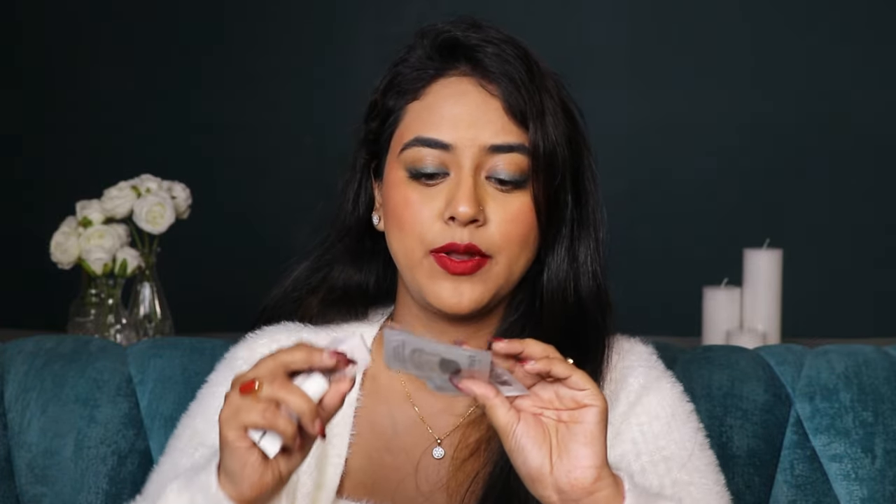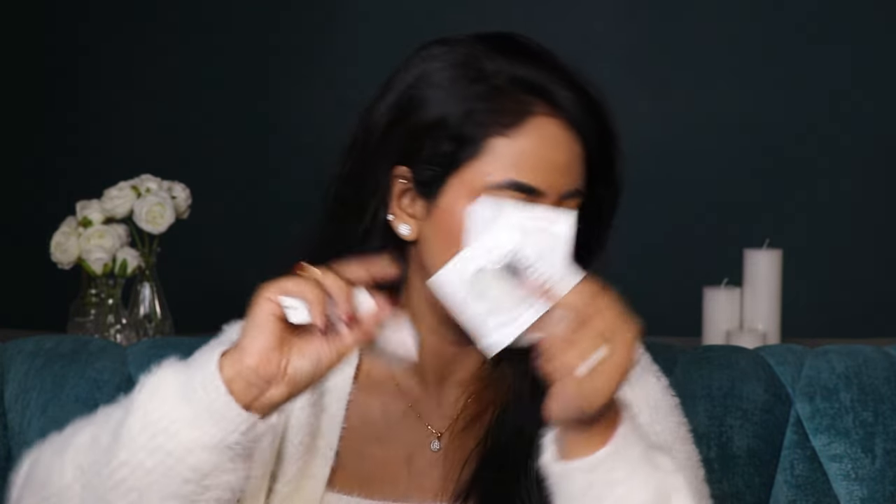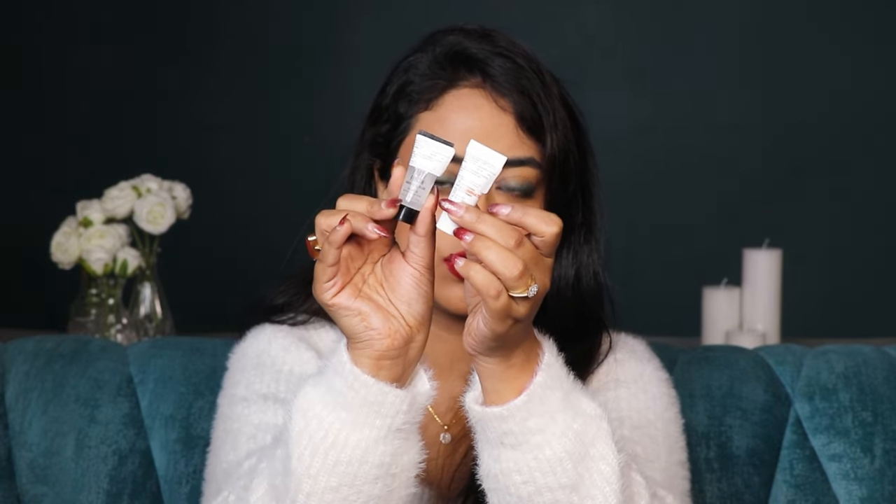I also got some samples — quite a few Smashbox sachets, some Bobby Brown samples, and the Dior Dream Skin — I'm not sure what that is yet. From Smashbox I got two primers. There's also this beauty product — the shade is Romance Red, it's a matte liquid lipstick.